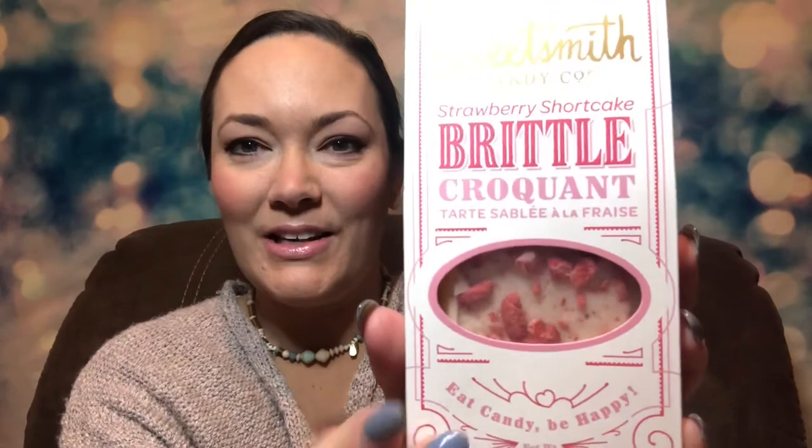The next item looks like a sweet treat. This is called Strawberry Shortcake Brittle — look at this little picture window on it. It's from Sweet Smith Candy Company, which says 'Eat candy, be happy.' This is made in Canada. The only brittle I've ever had is peanut brittle, so this is so different and fun. You can see it's white chocolate with pieces of strawberries. It's so perfect for February and Valentine's Day with its red, pink, and white colors, but those strawberries also look a bit springy.